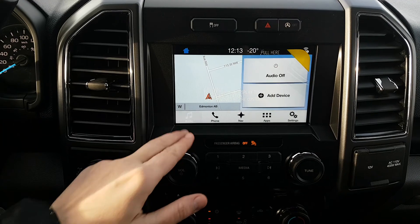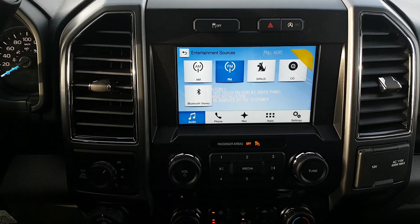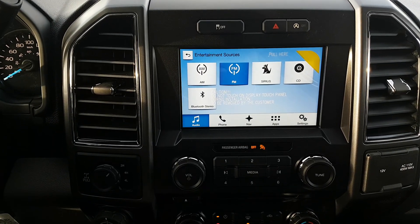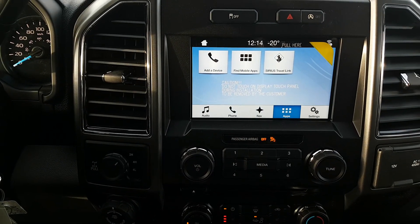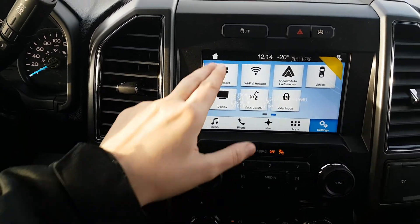For your entertainment unit you have the Ford SYNC 3 system in here. It comes with AM/FM radio, Sirius satellite radio, you also have Bluetooth and USB connectivity as well as a CD player. When your phone is connected you'll be able to pull in contacts and messages as well as some compatible apps. We also have navigation on this truck, and the rest of the settings are located in here as well.